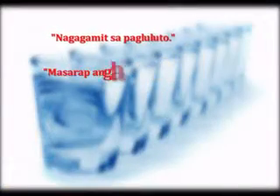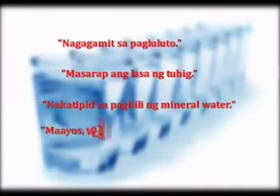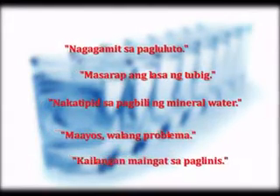Among those feedbacks are the following: Nagagamit sa pagluto. Masarap ang lasa ng tubig. Nakatipid sa pagbili ng mineral water. Maayos. Walang problema. Kailangan maingat sa paggamit.